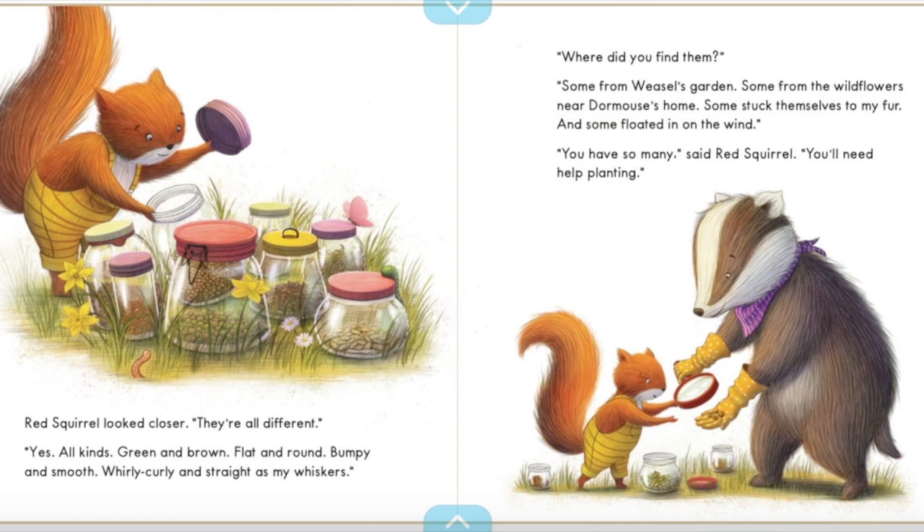Red Squirrel looked closer. "They're all different." "Yes, all kinds. Green and brown, flat and round, bumpy and smooth, whirly curly and straight as my whiskers." "Where did you find them?" "Some from Weasel's garden. Some from the wildflowers near Dormouse's home. Some stuck themselves to my fur and some floated in on the wind." "You have so many," said Red Squirrel. "You'll need help planting."